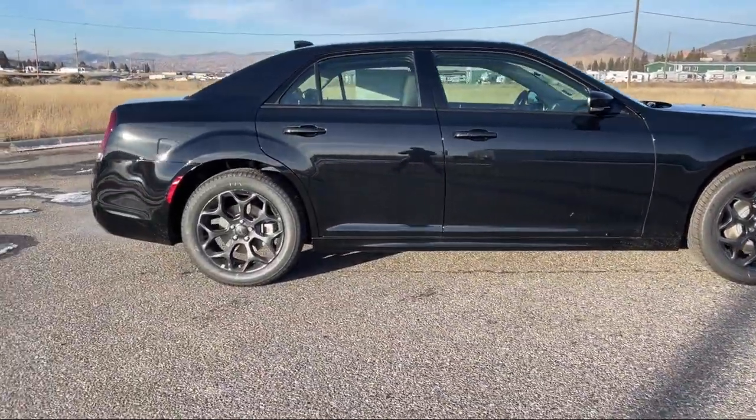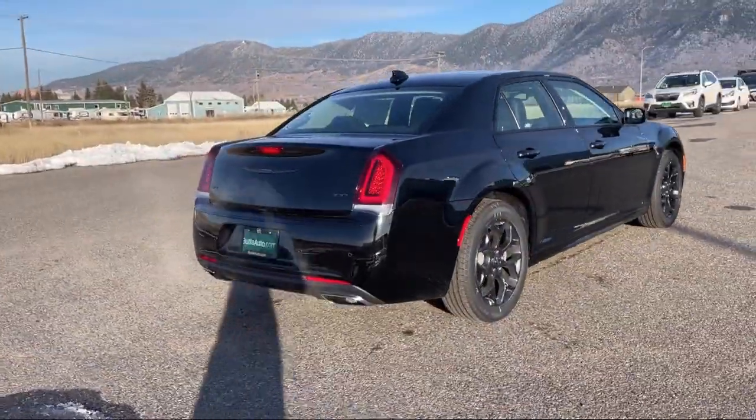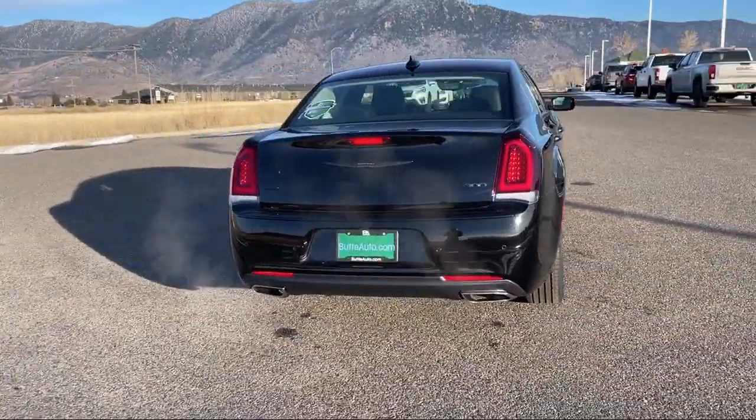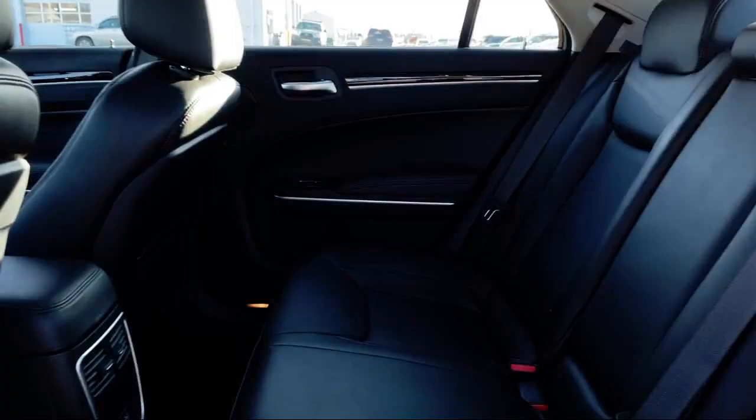Customer service is our top priority. Our friendly and experienced staff will make the transition into your next vehicle as smooth as can be. Let us prove to you why so many people trust us when it comes to buying their next vehicle. So give us a call or stop by today. You'll be glad you did.